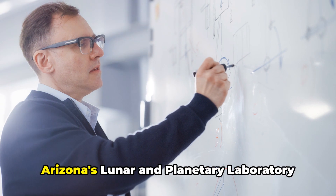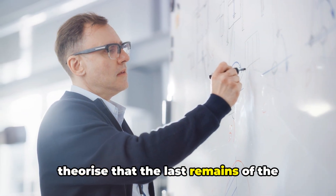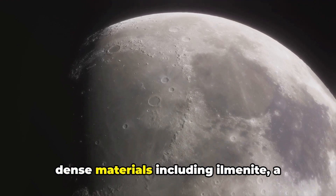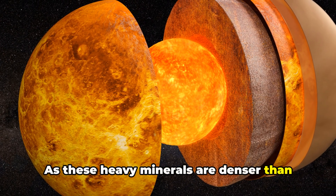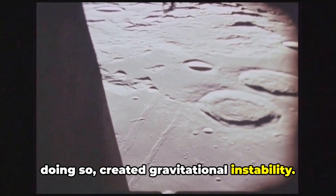Scientists from the University of Arizona's Lunar and Planetary Laboratory theorized that the last remains of the giant lunar ocean crystallized to form dense materials, including ilmenite, a mineral rich in iron and titanium. As these heavy minerals are denser than the mantle underneath, they sank and in doing so created gravitational instability.